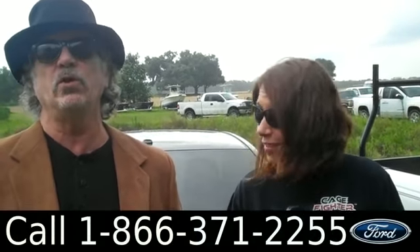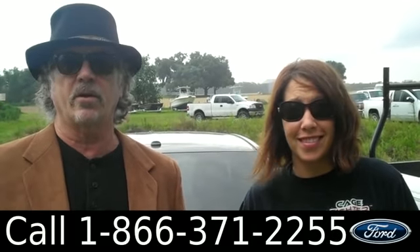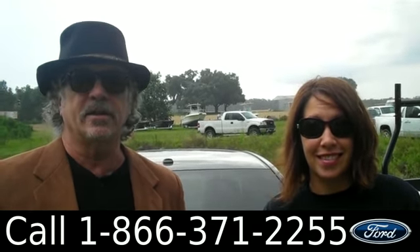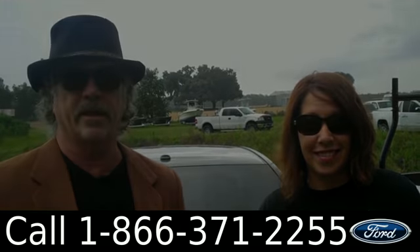Hey, this is Randy. And this is Jen. SantaFeFord.com. We're looking at a 2010 Toyota Corolla, fun to drive, good on gas, clean car facts. Don't go anywhere — Jen has more details for you right now.